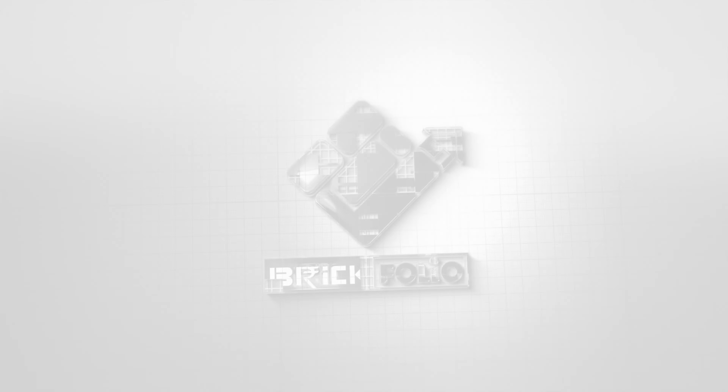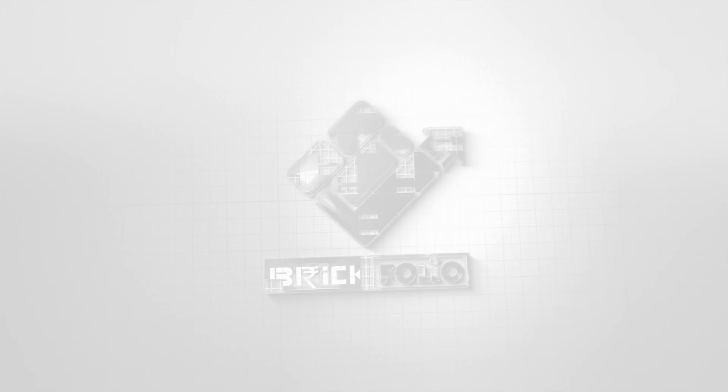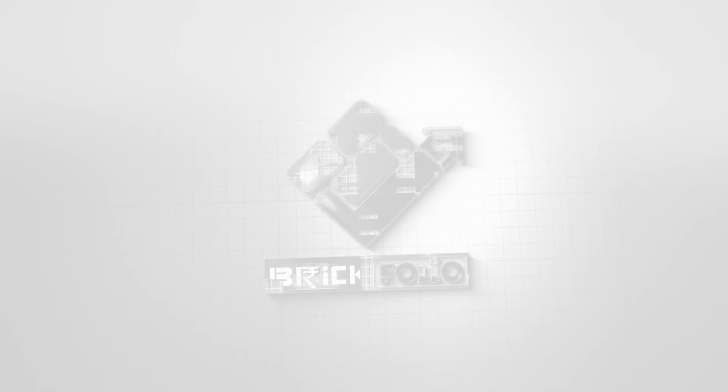Guys, if you want to know more about the property, please tell us in the comments. We'll see you in the next video. Until next time, bye-bye.